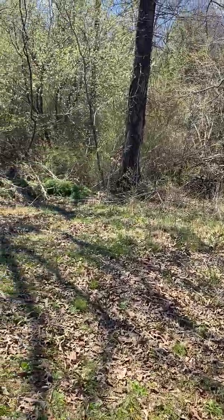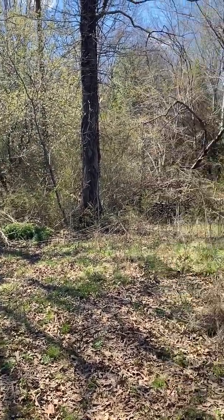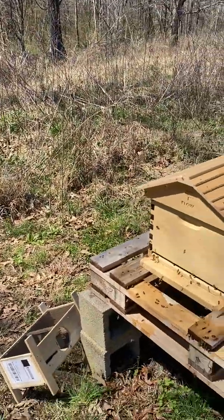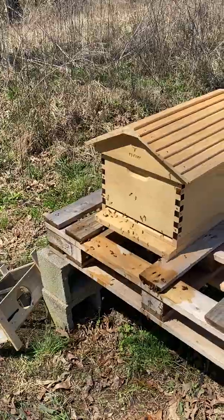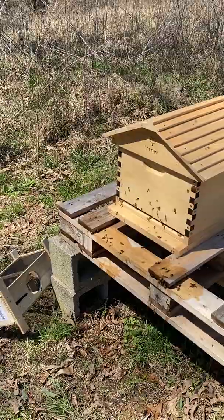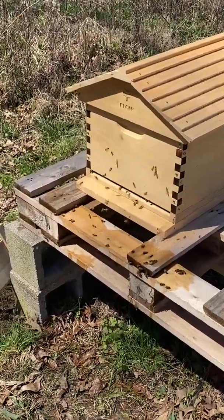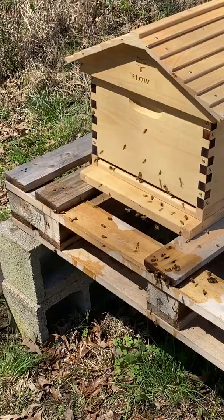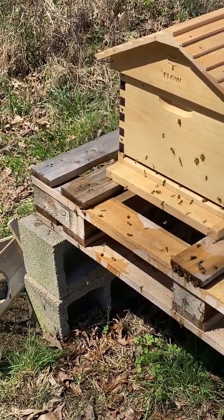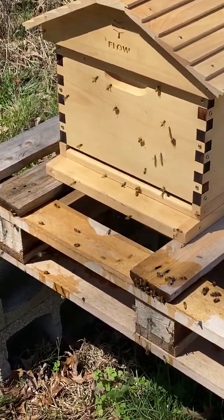We've got all that to feast on, so when all that blooms it's going to be amazing. Peach blossom and lilac honey — that'll be interesting. There's my babies.